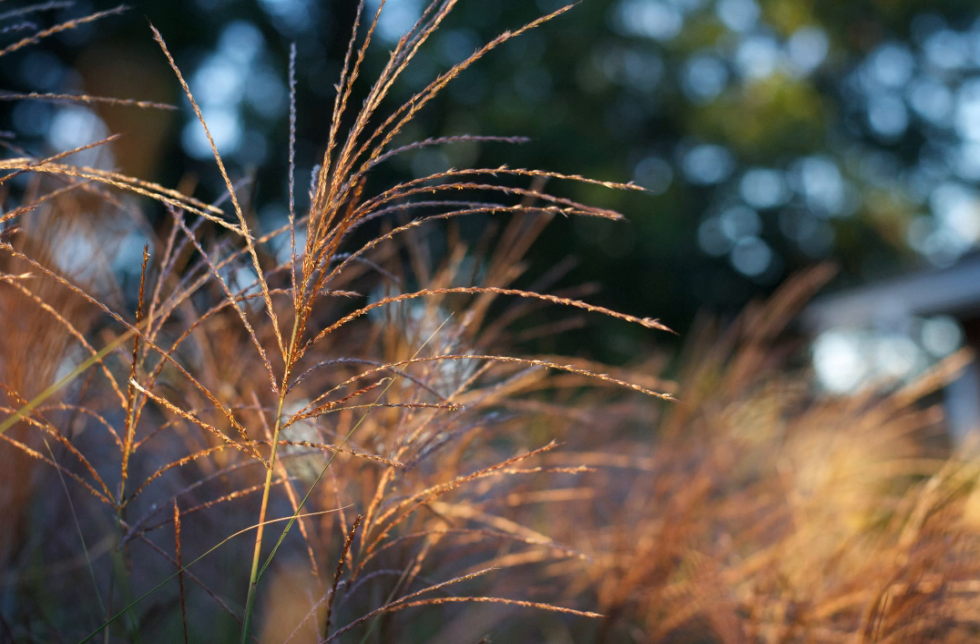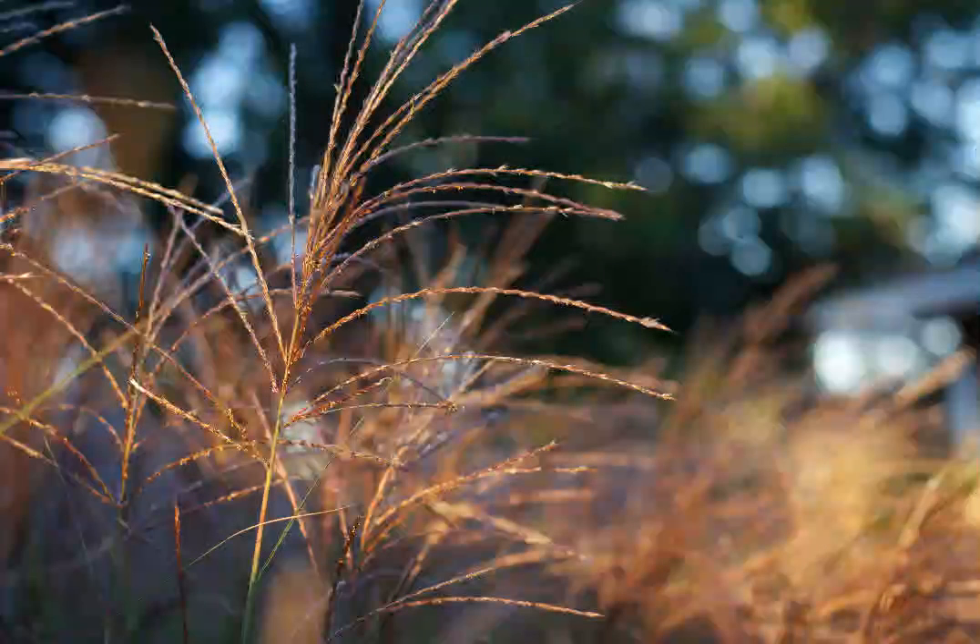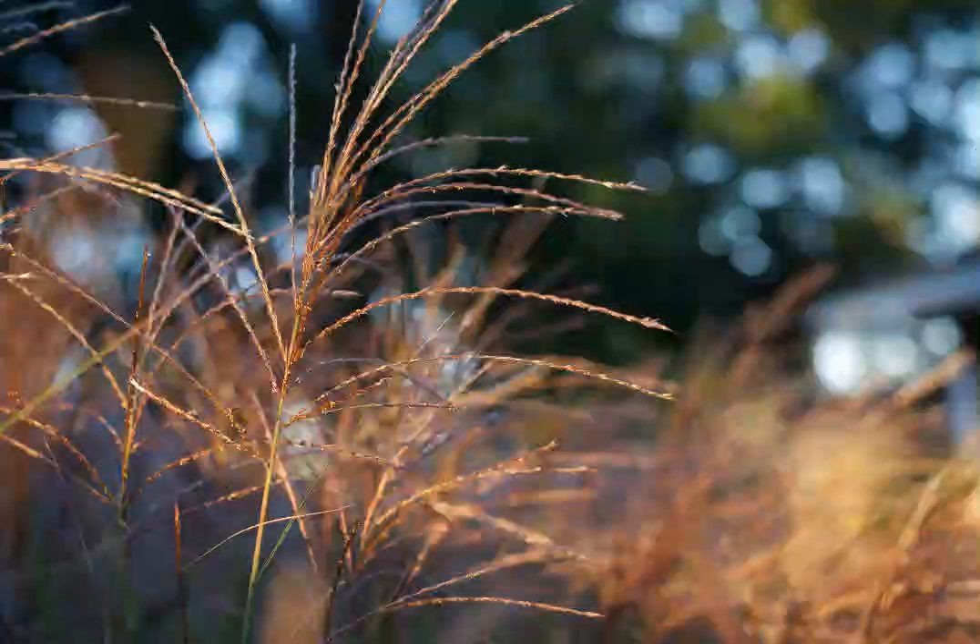I don't know what these grass things are, but we've got them in our backyard, and they grow in these giant tufts of grass. They end up being like three or four feet tall, and late in the season they get these seeds. They develop these stalks of grass seeds.